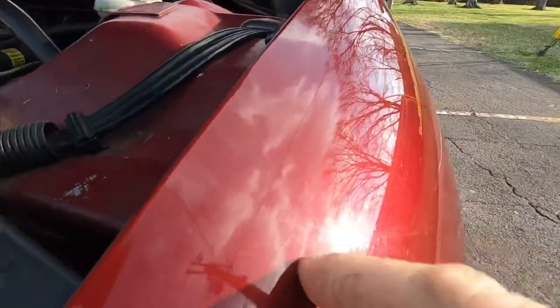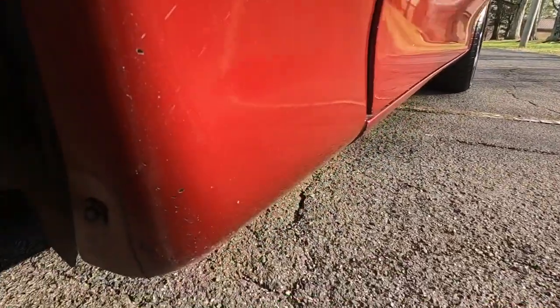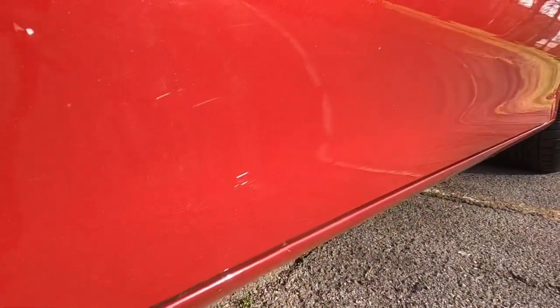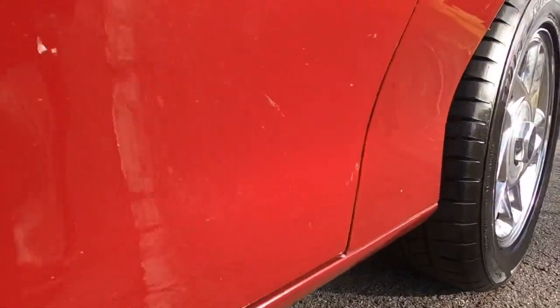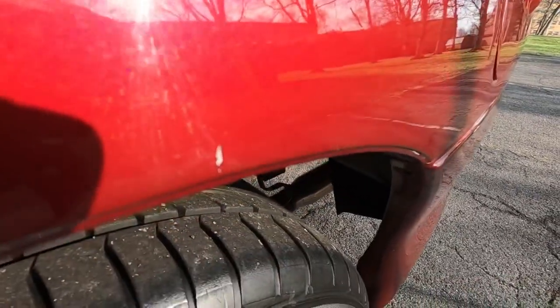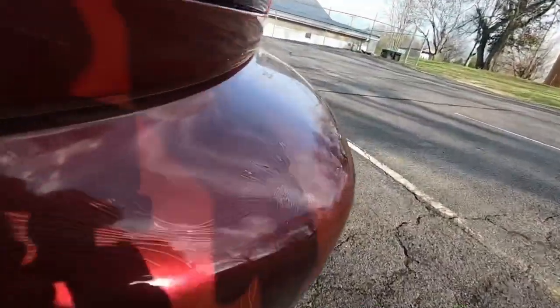A couple little spots here and there. There's a little spot, and on top of the fender there are chips from rocks. Scratches on the door there. A couple more chips in the back here. There's a spot, black lines and chips back here from rocks. Back corner here has a big old spiderweb.